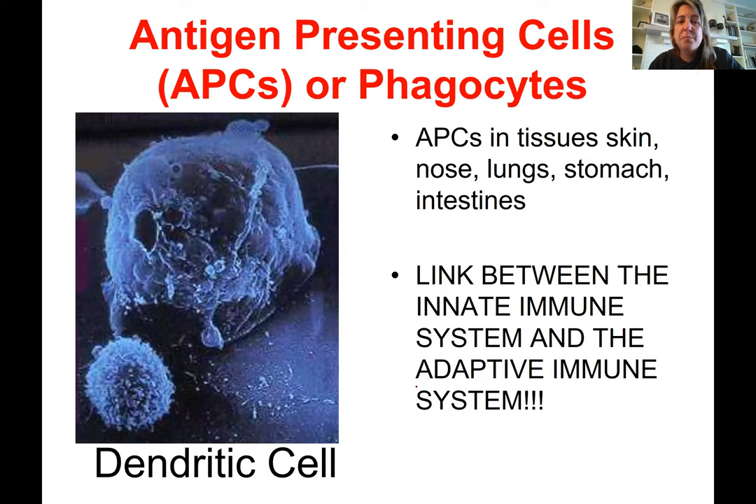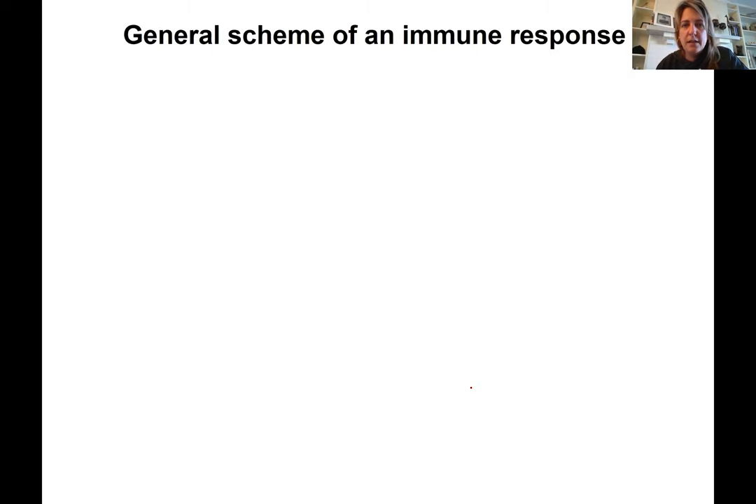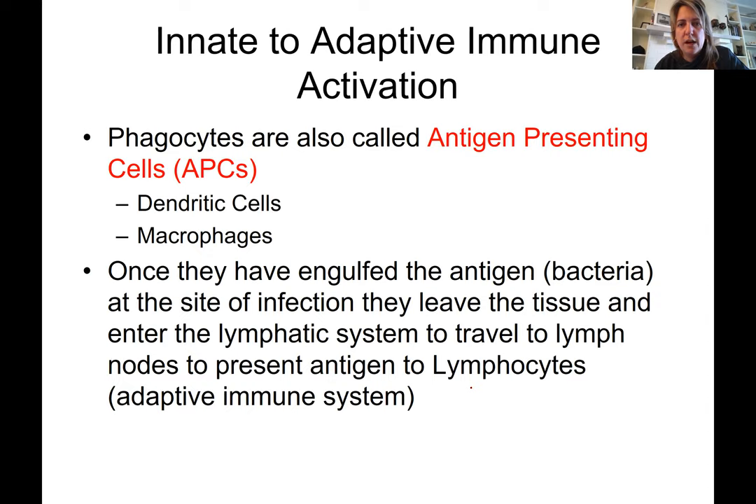The antigen-presenting cell — such as the dendritic cell — is the critical link between the innate immune system and the adaptive immune system. We've learned how the innate immune system works to decrease the number of invading pathogens, and how some cells also present antigens to recruit the adaptive immune system to form antibodies and continue eliminating those invading microorganisms. In the next video, we are going to talk about how the adaptive immune system works.